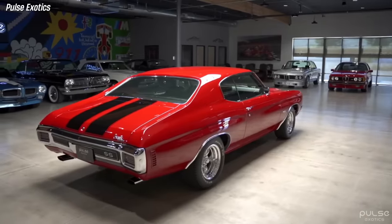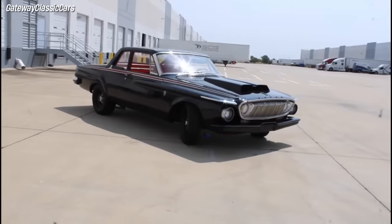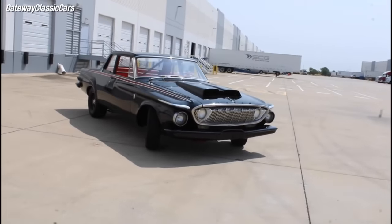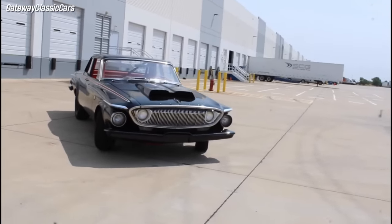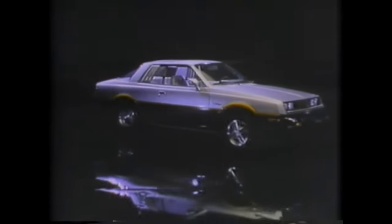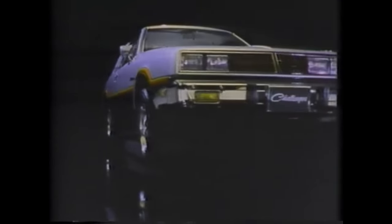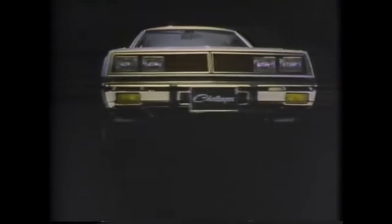American muscle cars are known for their powerful engines, sleek designs, and high performance. But not all muscle cars are created equal. Some of them are downright ugly, with bizarre shapes and questionable features. In this video, we will look at 8 of the ugliest American muscle cars ever made and why they failed to impress car enthusiasts.